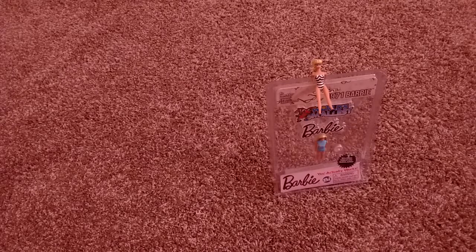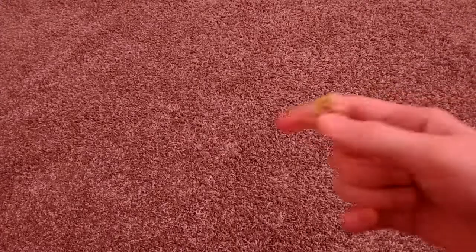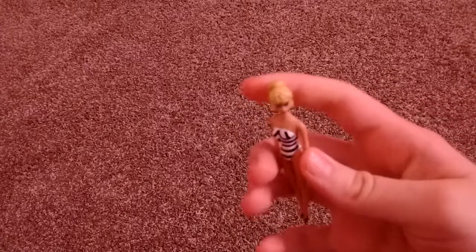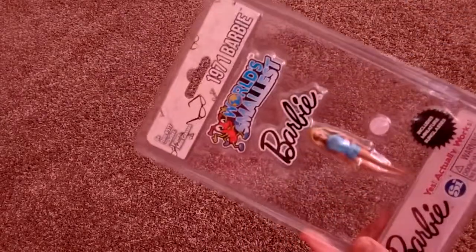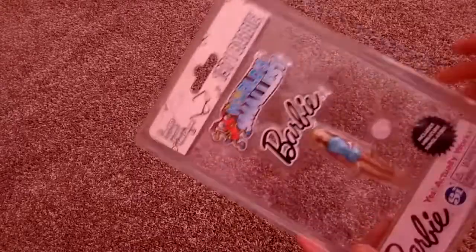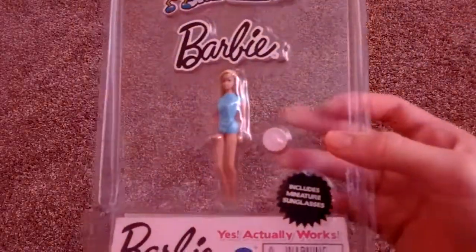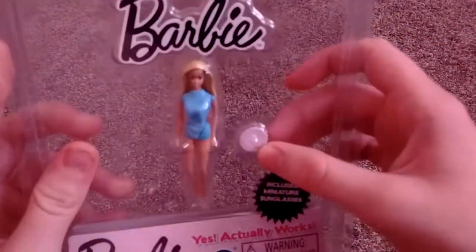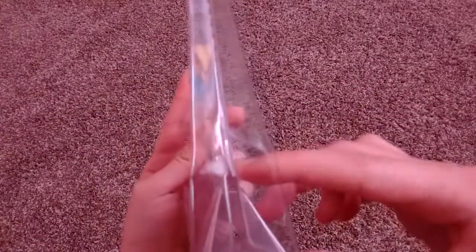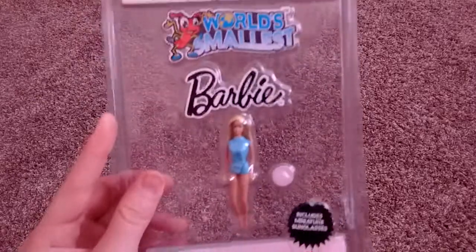Hey guys, so today I got the other World's Smallest Barbie. Before we had this girl in the black and white swimming suit, and now we have gotten this one. So apparently she is supposed to come with some glasses, but I'm assuming they just fell out and are somewhere in the bottom of the box. So hopefully we'll find them.